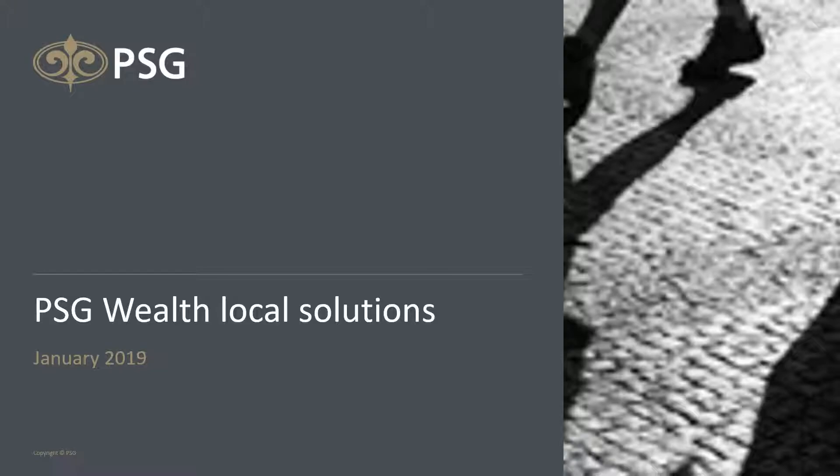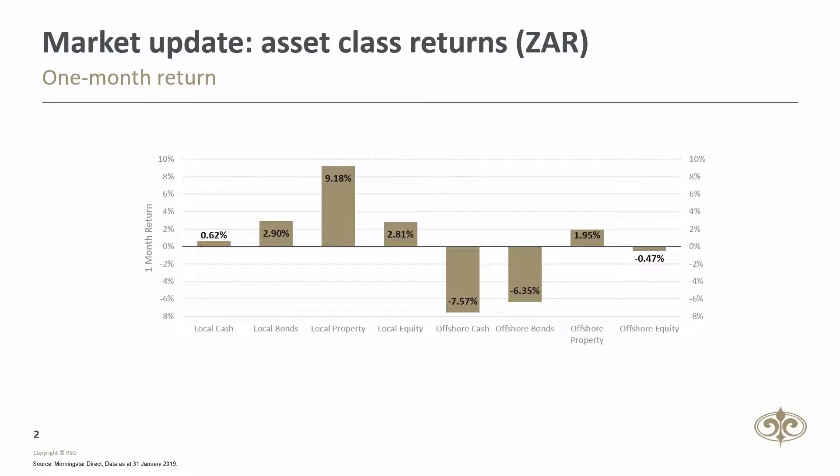Good day, welcome to the PSG Wealth Local Solutions Performance Overview for January 2019. The local market ended January in the green, with the FTSE JSE All-Share rising 2.8% for the month, boosted by strong performances by some of the higher weighted counters on the JSE.